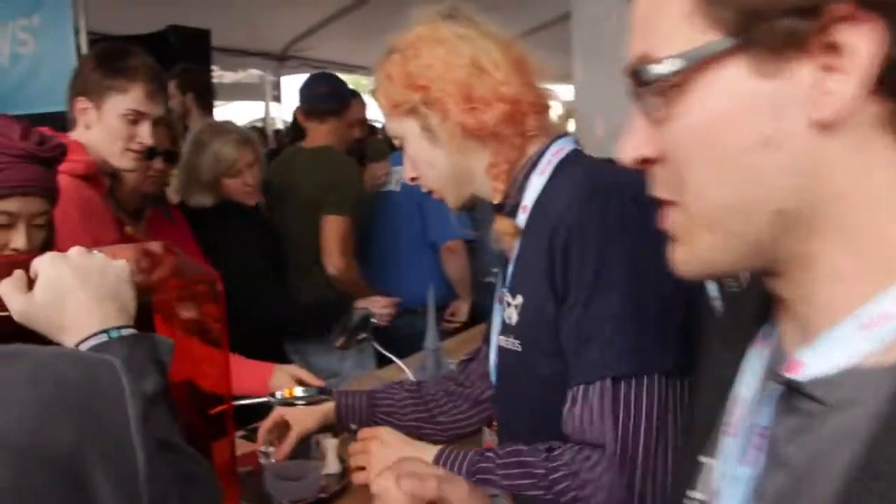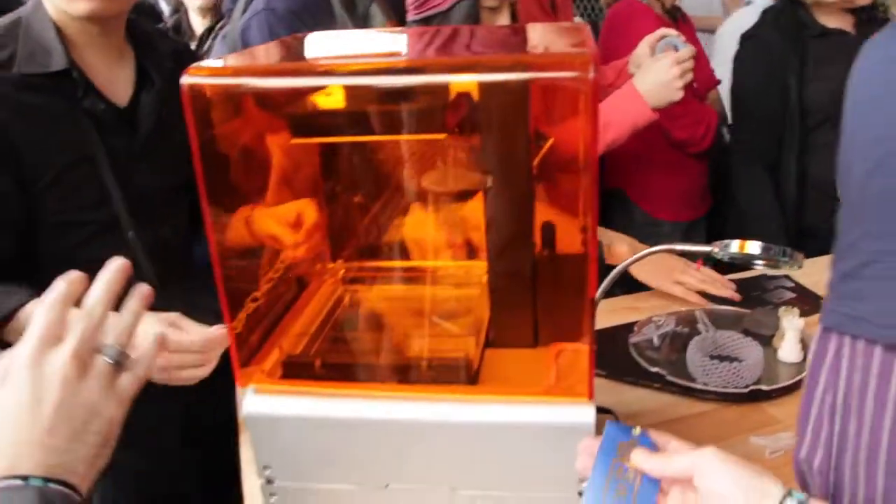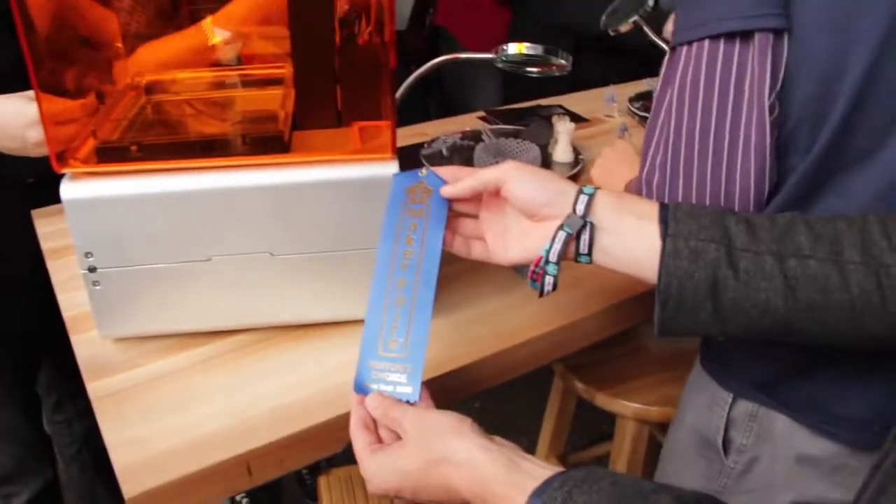There are some people taking shelter from the rain in our delightful, warm and cozy booth. Here we have a Form 1, which just won an Editor's Choice Award at Maker Faire. We're pretty excited about that.